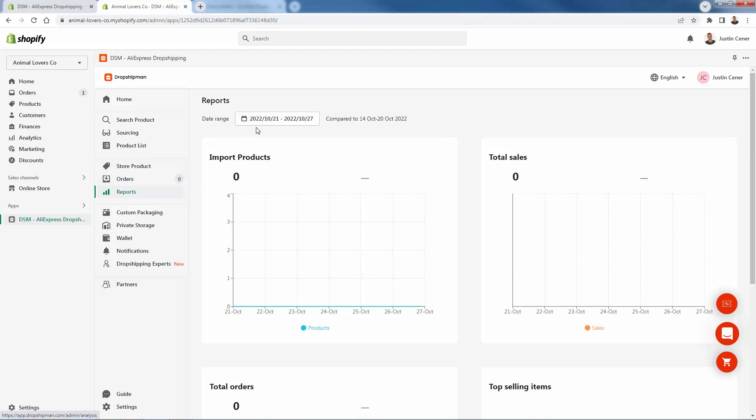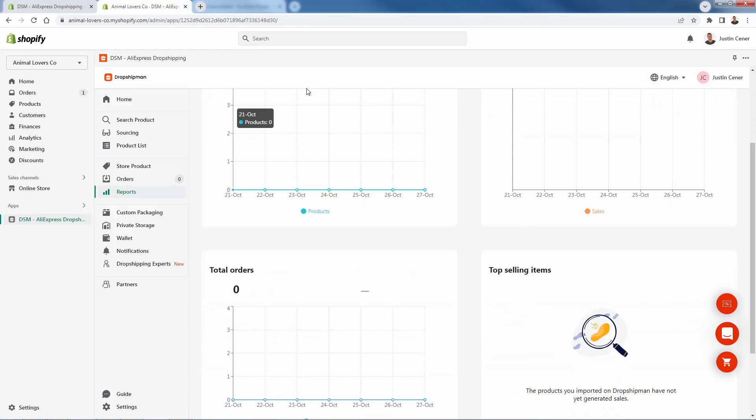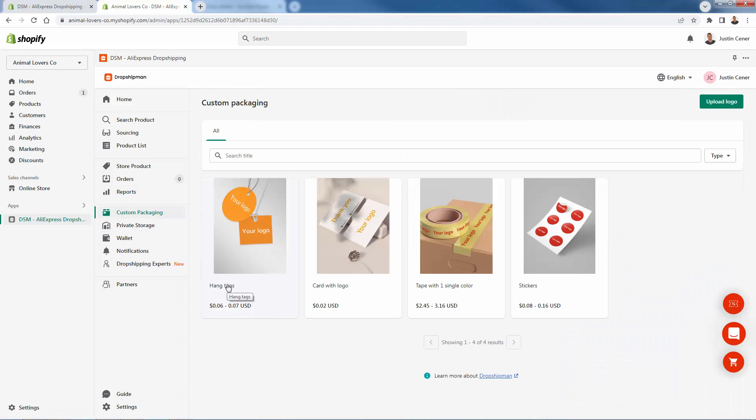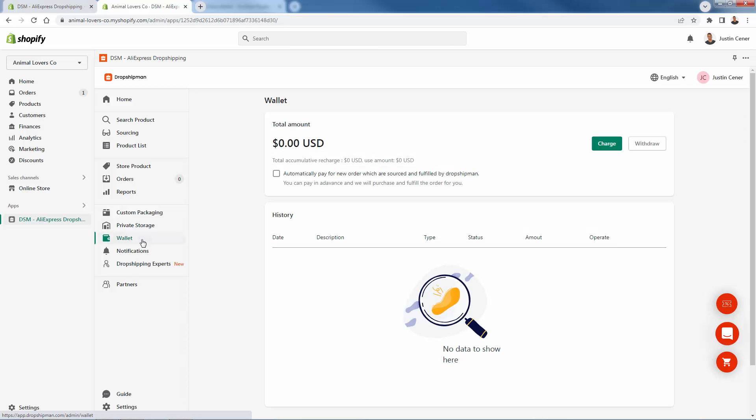You have great reports here — you'll be able to see data on a time basis, get insights on how many products are selling, which products, and top selling items. Custom packaging is a bit of an add-on but it adds so much to your brand. You can customize tags, cards, tapes, and stickers with your branding. They also offer private storage for your own products, and you can manage your wallet throughout here. Dropshipping experts are available to give some expertise as well.